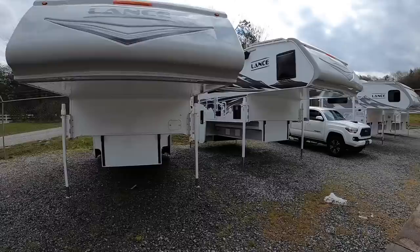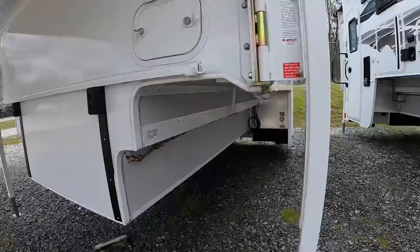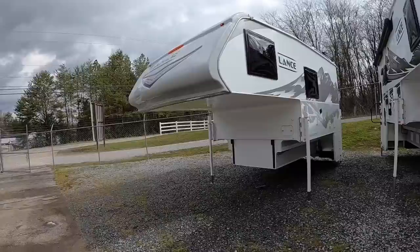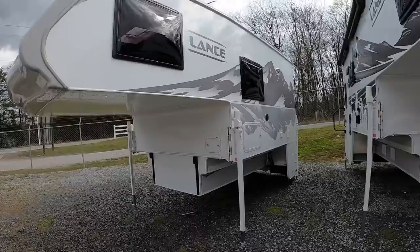Trucks that work with this one are going to be your long bed 3500 or 350 series — single rear wheel or dual rear wheel. We've got the swing-outs here so you can park the dual-rear-wheel trucks underneath it. This one works with single or dual rear wheel, long bed 350, 450, or 3500 series pickup trucks. It comes in weighing at 3,447 pounds dry, and it's going to be listed at $55,000 — first one to bring the money gets the camper.